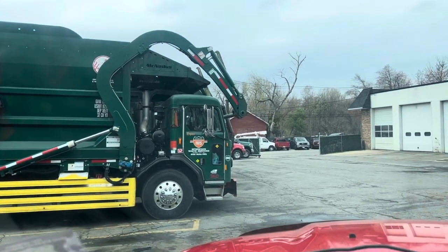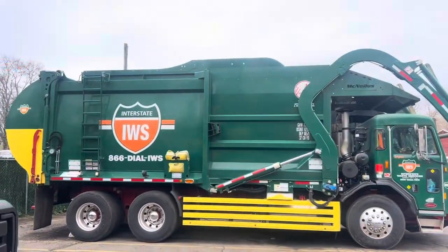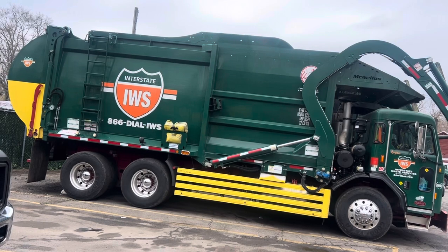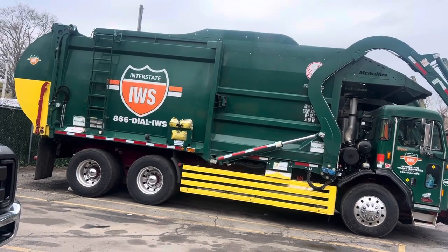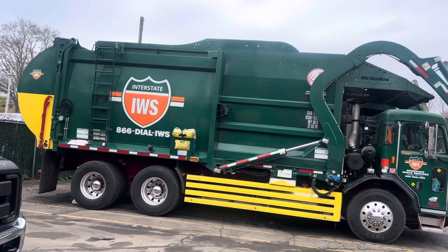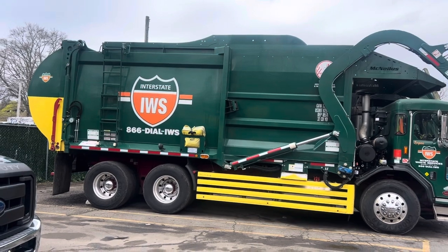You guys have asked me to take a picture of 6625, but they took that truck back to Sloatsburg, so we ended up getting 6633. It's a good truck — it's just like 6631. I just wanted to take that quick video to show you guys what it looked like.